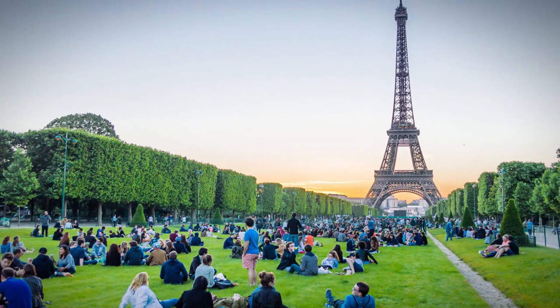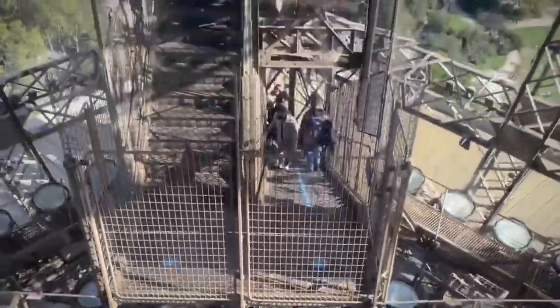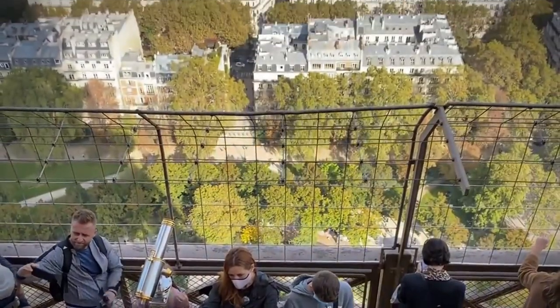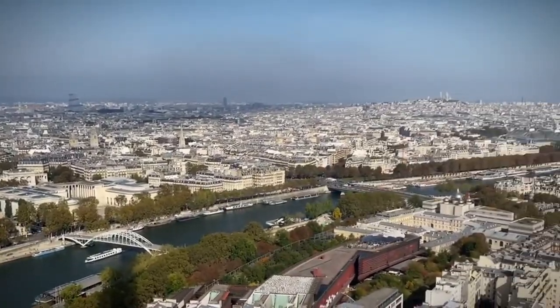From picnics in the adjacent Champs-de-Mars to leisurely strolls along the Seine River, the Eiffel Tower serves as a backdrop to countless cherished memories. So don't let the crowds deter you — embrace the magic of the Eiffel Tower and create your own unforgettable Parisian moment.